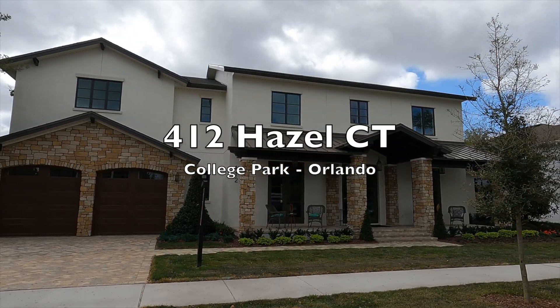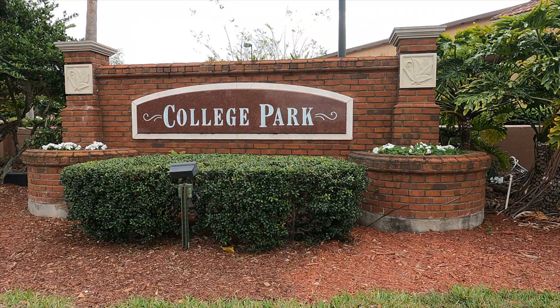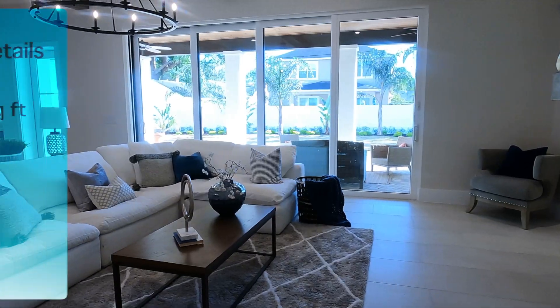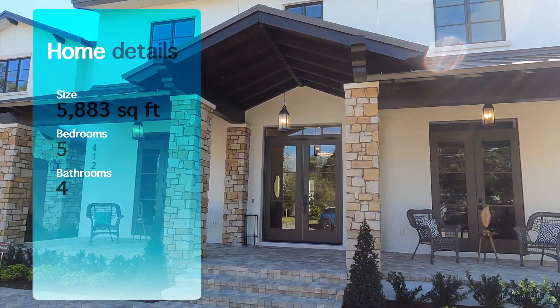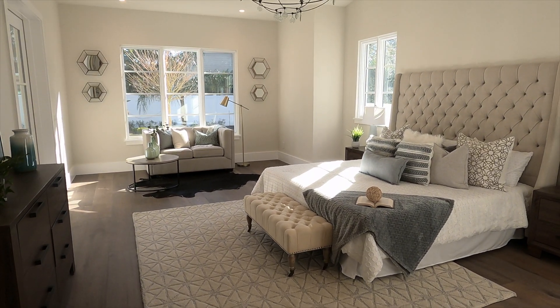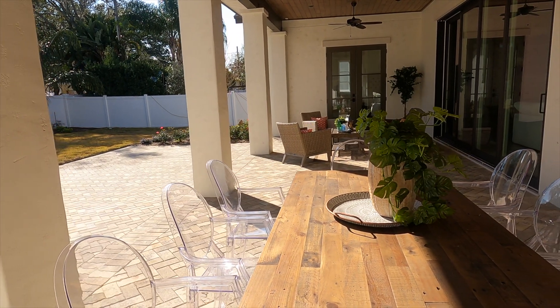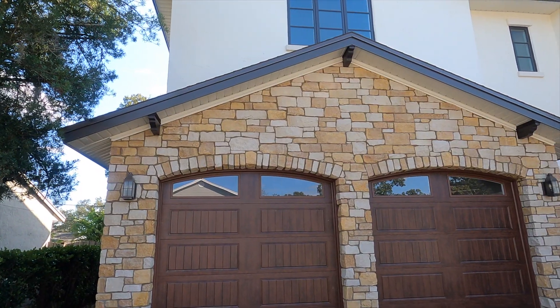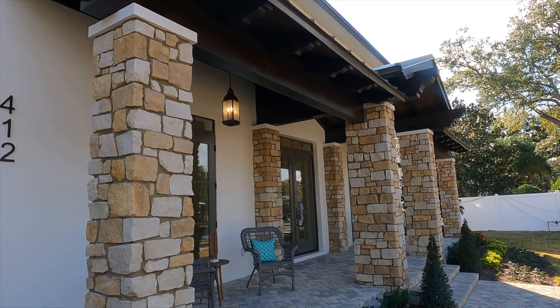We are looking at a brand new construction home located in one of Orlando's prime areas for real estate: College Park. This Italian farmhouse style home features almost 6,000 square feet of living space, situated on over a 100-foot wide lot and walking distance to Dubsdread Golf Course. There are five bedrooms, four full bathrooms, and so much space for entertaining. Welcome to 412 Hazel Court — I'm Chris Kennedy and I'm going to take us on a tour of this beautiful new construction home right here in College Park, Orlando, Florida.